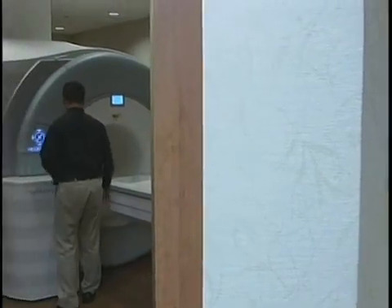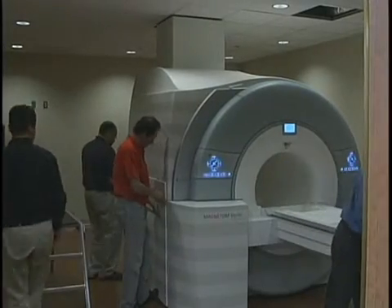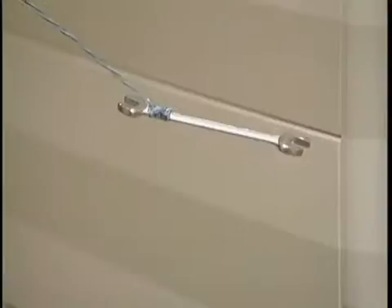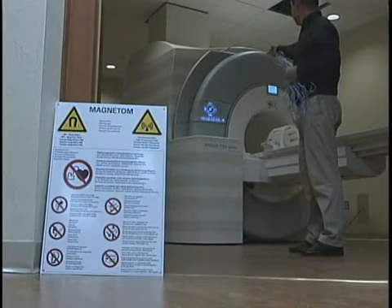They've become a mainstay in the modern world of medicine, but this you might say is the mac daddy of MRIs — the 3T. Its magnetic pull is twice as strong, so strong we're warned not to bring our camera in, even as it's being put together.